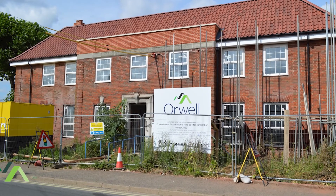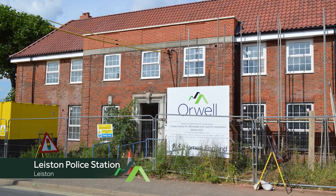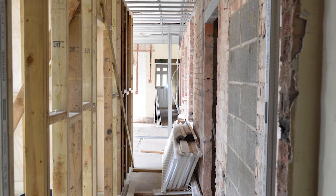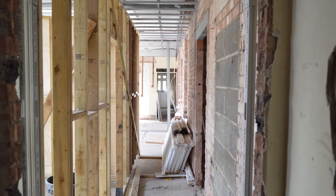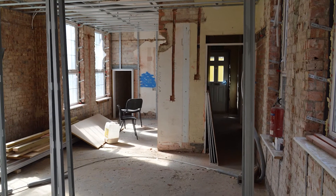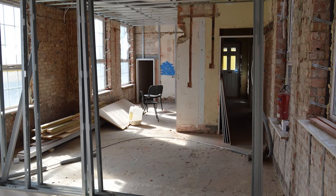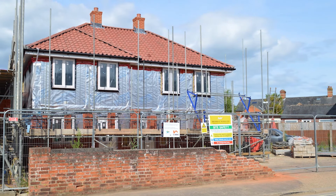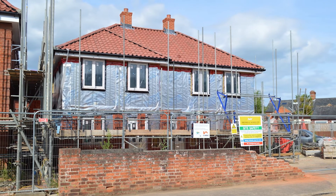This is our development site at the old police station in Leiston. We purchased the police station on the 13th of March 2020, days before the pandemic hit. Despite this, we still managed to get our contractor, Brooks and Wood, onto site to build seven new-build properties and refurbish the existing police station into six flats, all of which are for affordable rent. Building during a pandemic definitely doesn't come without obstacles, but despite material and labour shortages, we're still on target to complete in January 2022.